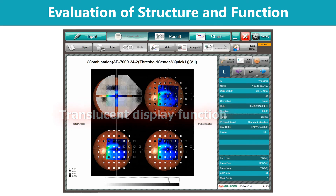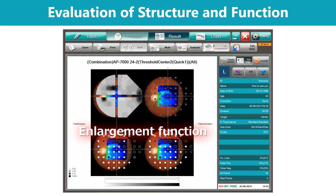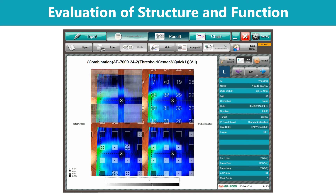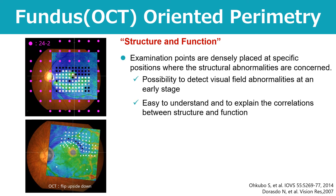By translucently overlaying a patient's visual field on a color OCT retinal image, the structural information from the image and functional information from the visual field result at each point can be observed. The practitioner can select the range to be enlarged for comparison. Fundus-oriented perimetry may detect visual field abnormalities in earlier stages by arranging examination points more densely than normal visual field examinations at specific points where structural abnormality is suspected. This test makes it easy to understand the correlation between structure and function and to explain findings to the patient.